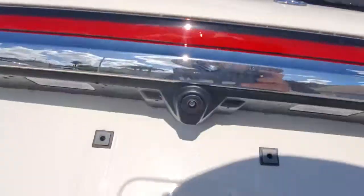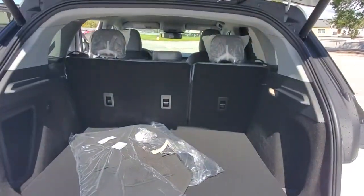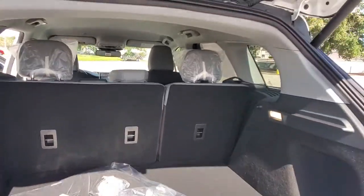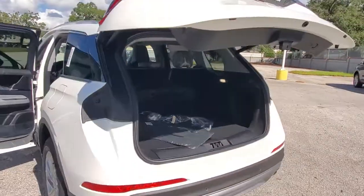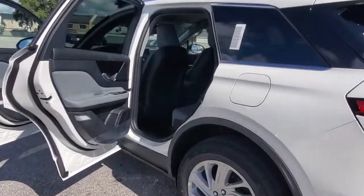The following are some of this vehicle's highlighted options: keyless entry, backup camera, heated mirrors, lane-keeping assist, remote engine start, power passenger seat, satellite radio, power liftgate, keyless start, and power driver seat.